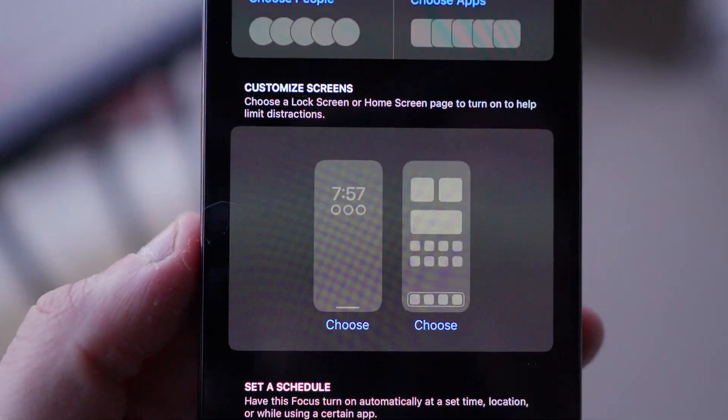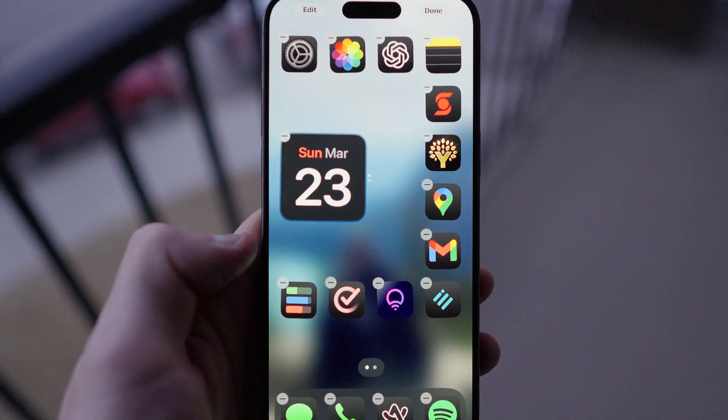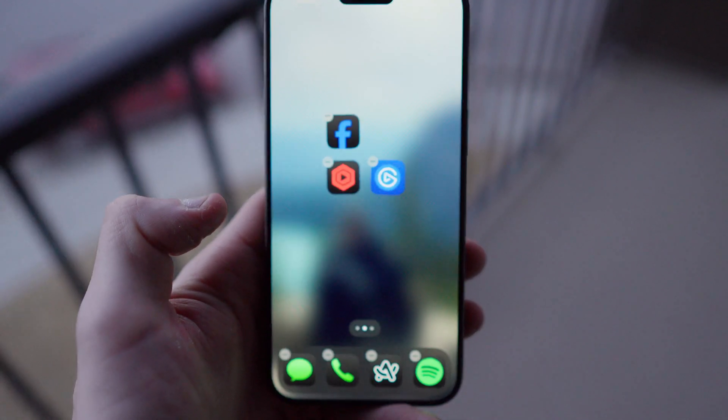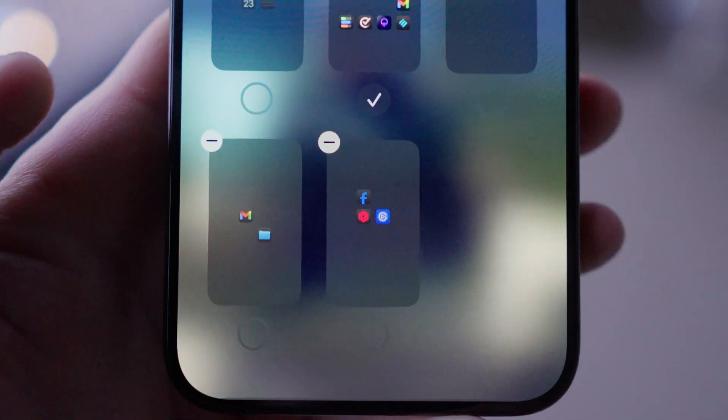Next, we have customize screens — this is where it gets fun. You can set custom screens to each of your focus modes, just like I showed earlier with my four main ones. First, you're going to want to create the custom page for your new focus mode. To do this, start by having no focus modes on whatsoever. Long press the home screen to activate wiggle mode. Now just add whatever apps you'd like to a brand new empty page. Once you've chosen everything you want on your custom page, click the page dots at the bottom, which will open your pages library, and uncheck your new page. Now that your custom page is created, you'll create a custom lock screen and pair it with your custom page, so that every time you turn on your new focus mode, that exact lock screen and page will be applied.